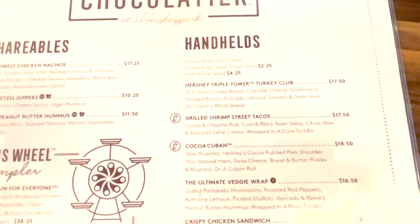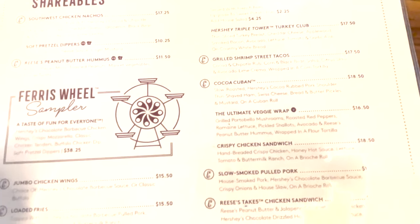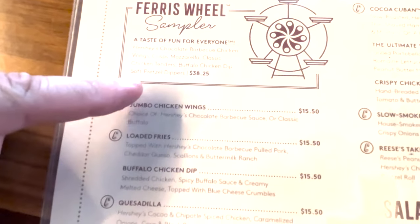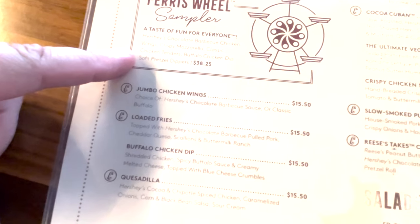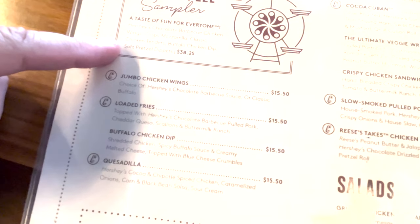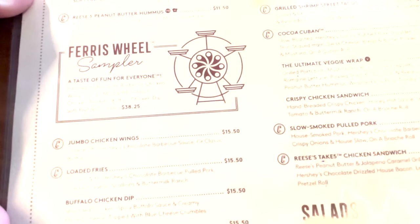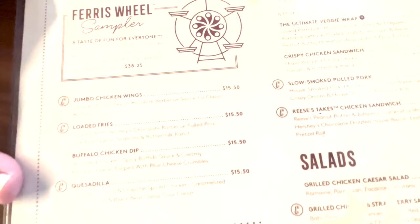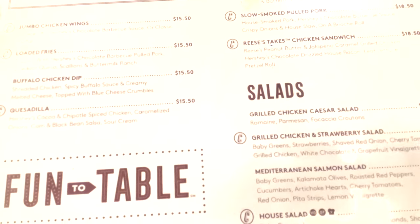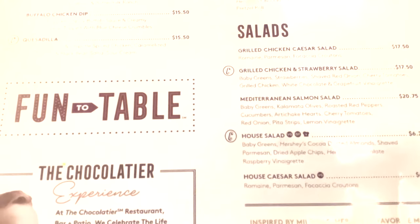Here's the menu at the Chocolatier — there are shareables and handhelds. They have a Ferris Wheel Sampler, which is what we're going to try. It includes Hershey's chocolate barbecue chicken wings, crispy mozzarella, classic chicken tenders, buffalo chicken dip, and a soft pretzel dipper, and it comes on a carousel platter. We're really excited to try that.